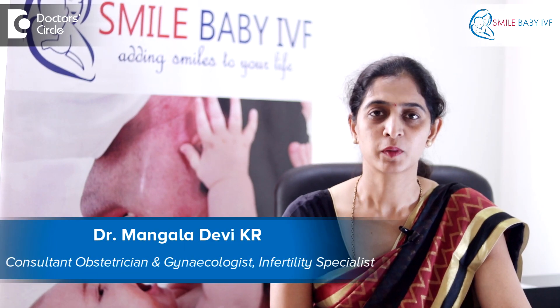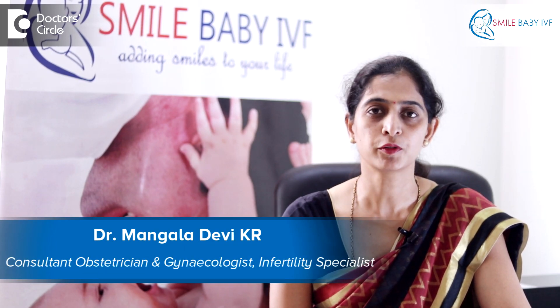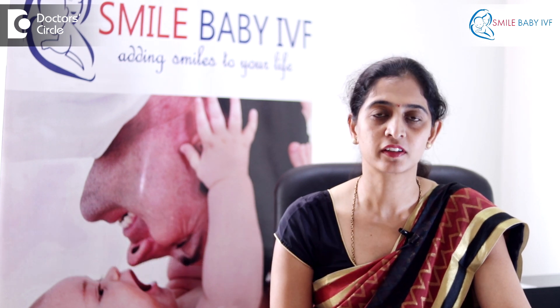Hello, I'm Dr. Mangla Devi. I'm the Clinical Director at Smile Baby IVF and the Consultant at KC Raju Multi-Speciality Hospital.